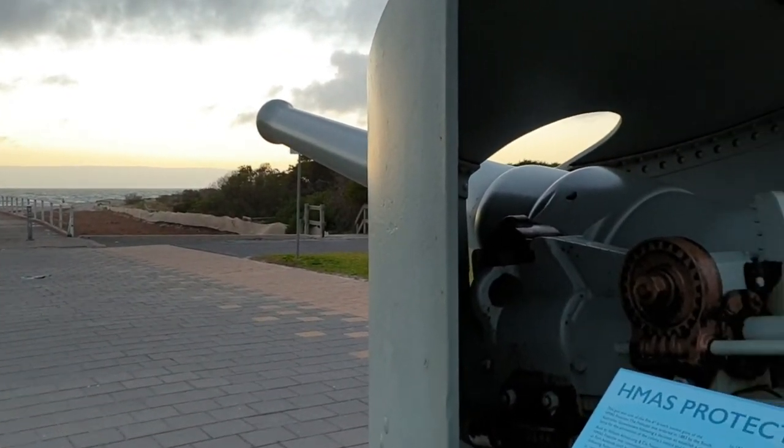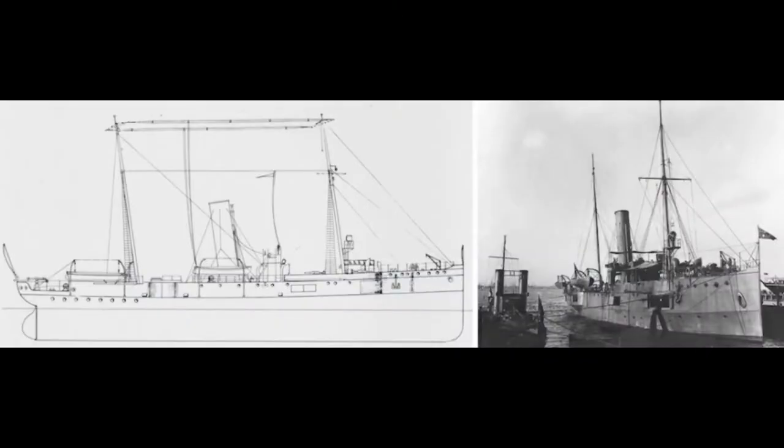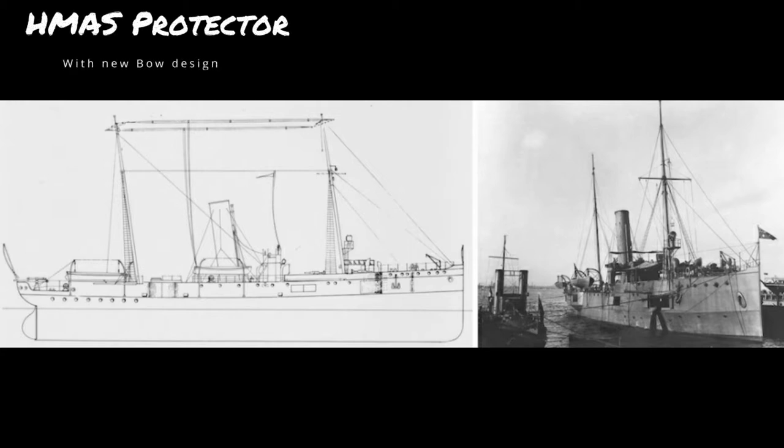In 1912, Protector underwent a number of alterations, the largest of which was the removal of the 12-tonne, 203mm bow-mounted cannon. This led to a redesign of the ship's bow, raising the main deck level slightly for a more comfortable ride in rough weather.